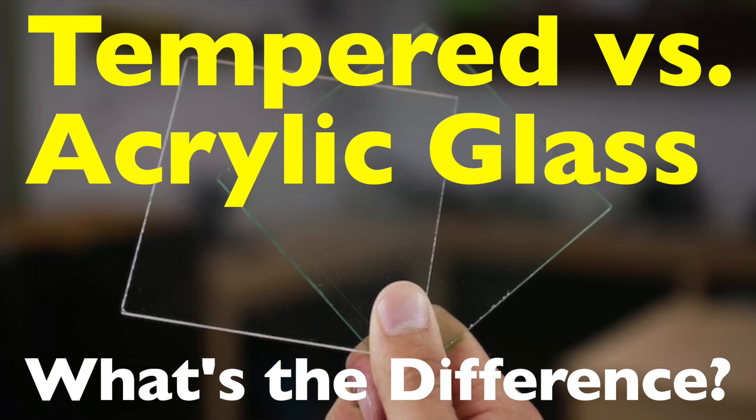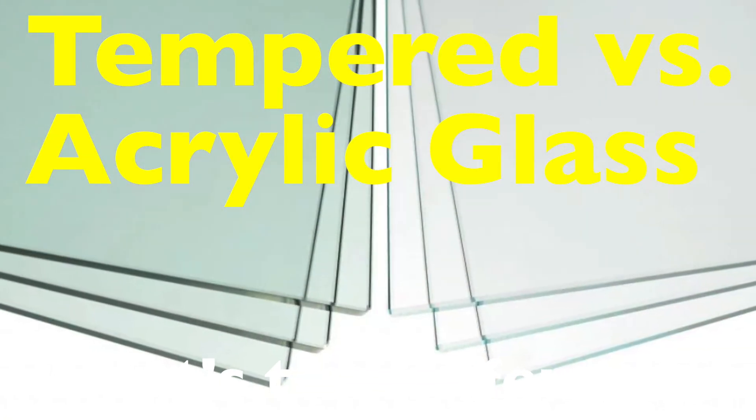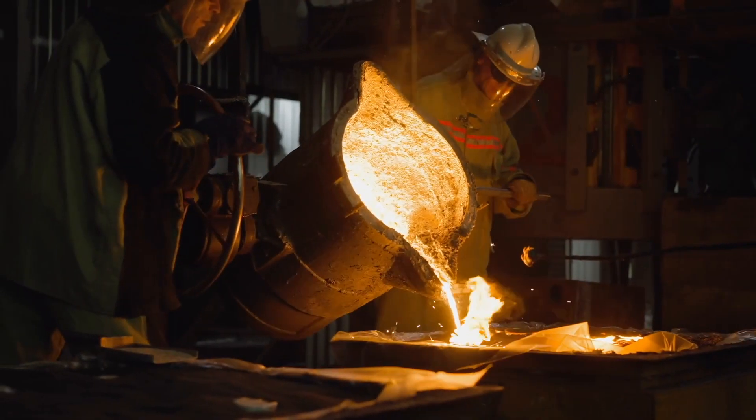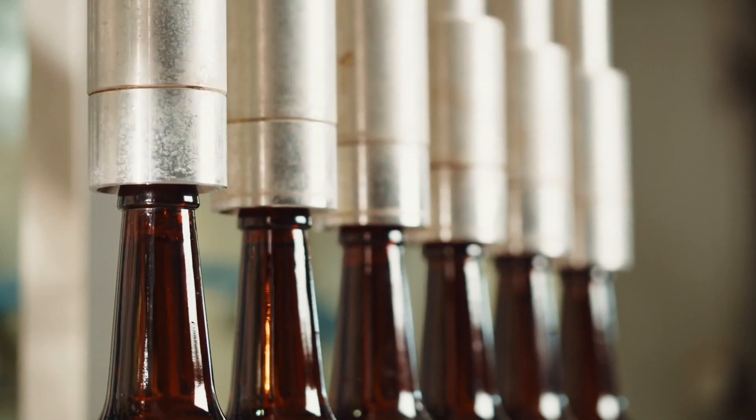At first glance, they may seem interchangeable, but they couldn't be more different in how they're made, their properties, and how they perform in everyday use. Welcome to the History of Simple Things, where we delve into the fascinating history behind the little things that shape our world.